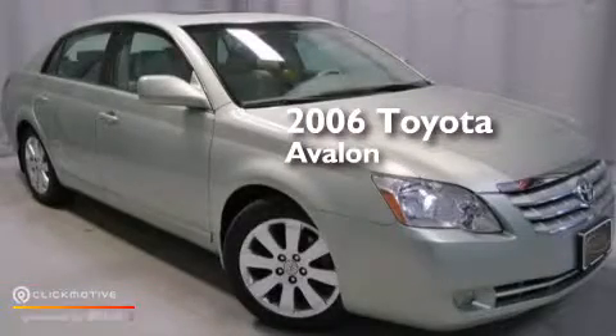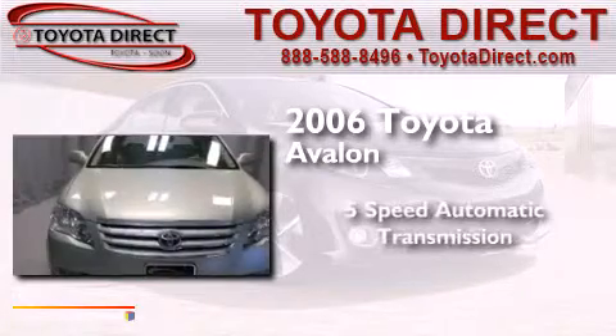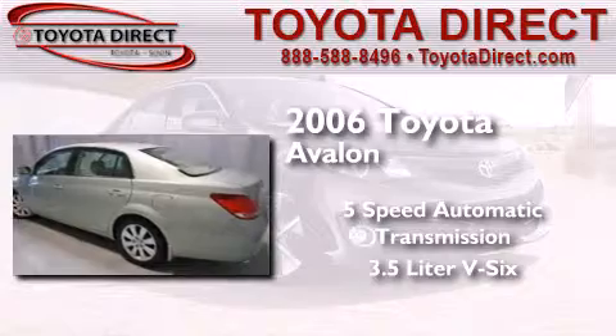This is a 2006 Toyota Avalon. This four-door sedan has a five-speed automatic transmission and a 3.5-liter V6.